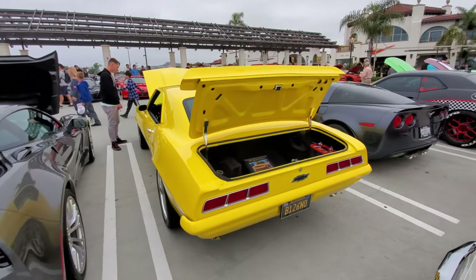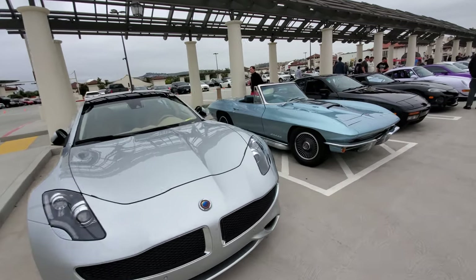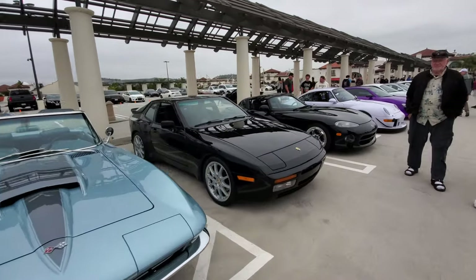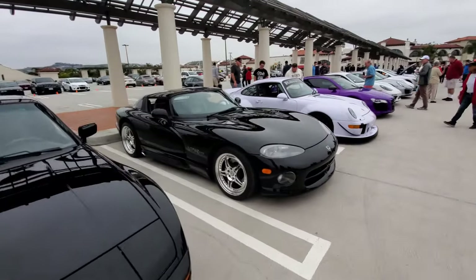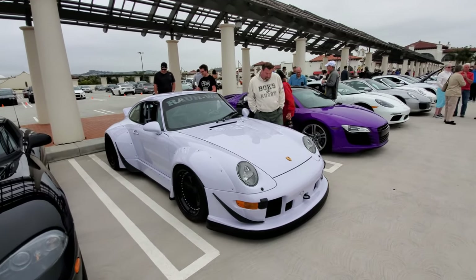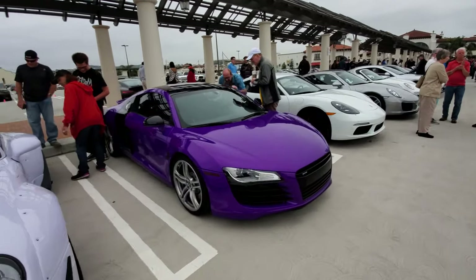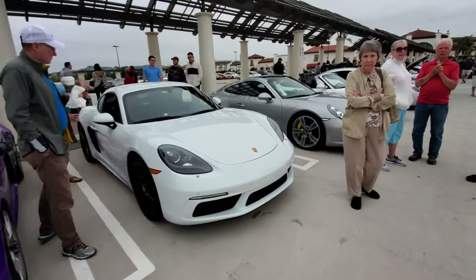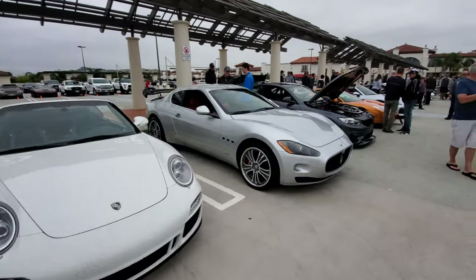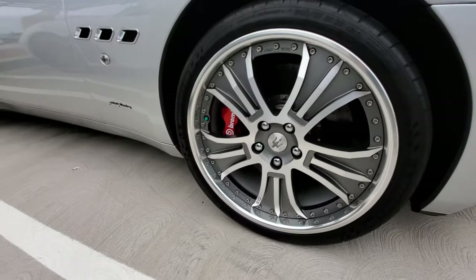It probably cost more than the Corvette, but it's one-of-a-kind. Supercar row begins with a Karma Rivero, and a vintage 427 Corvette — beautiful. Porsche 944, Viper RT10, wow — another Porsche, more Porsche, still more Porsche, and a V8-powered Audi R8.